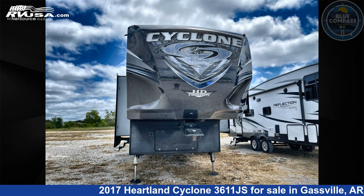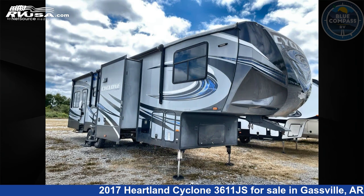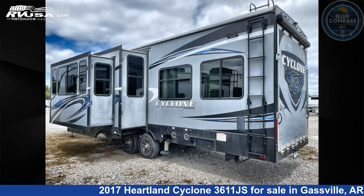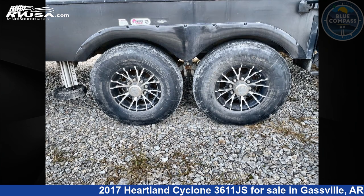This 2017 Heartland Cyclone 3611JS is a toy hauler RV. It is located in Gasbill, Arkansas, 72635, and is offered for sale by Blue Compass RV Gasbill. Click the link in the video description to visit rvusa.com and see more photos as well as the current price.